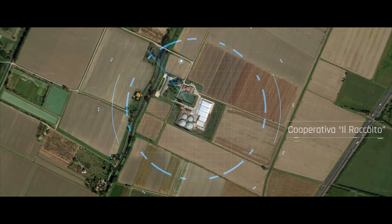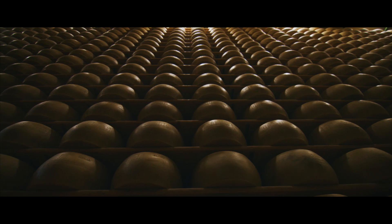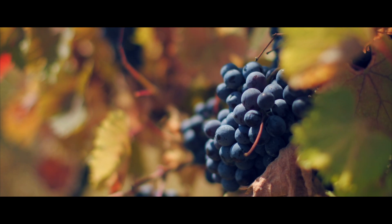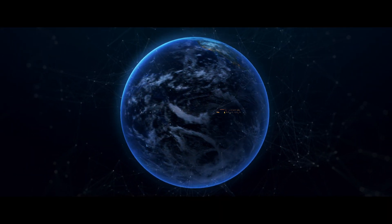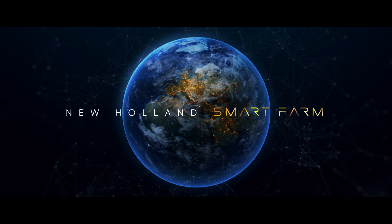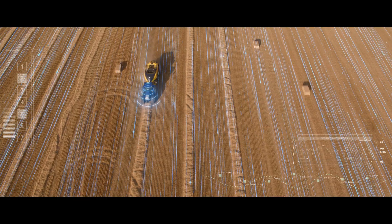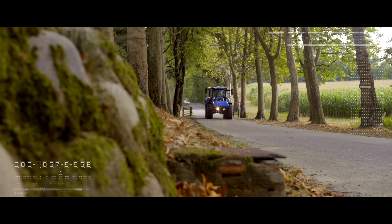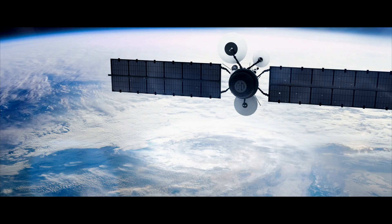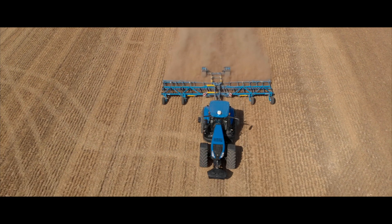This is not any common geographic location. This is the location of the first New Holland Smart Farm in the world — the Intelligent Farm of New Holland, totally connected and sustainable. This is a gateway to the world of intelligent agriculture, generating efficiency and fully entering the era of Agriculture 4.0. It's the perfect translation of what future means to us.